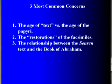I would like to examine the three most common arguments relating to the Joseph Smith Papyra and Joseph Smith's translation in the Book of Abraham. First, the age of the text versus the age of the papyra. Secondly, the restorations of the facsimiles. And third, the relationship between the Sensen text and the Book of Abraham.